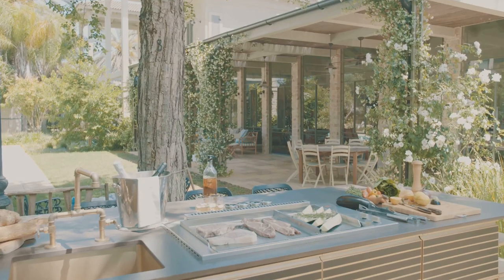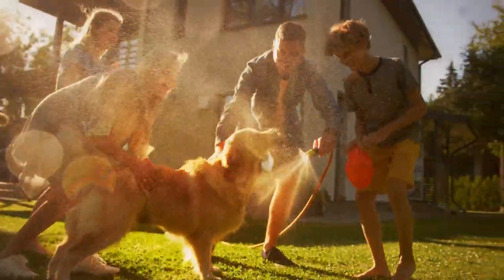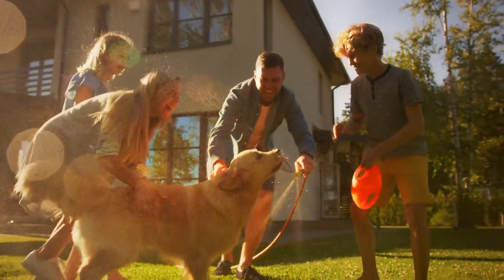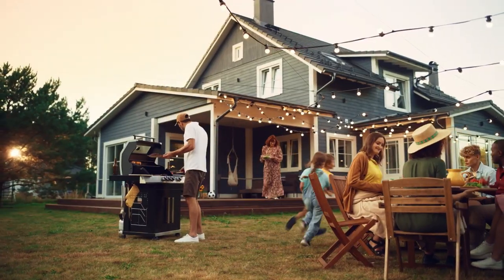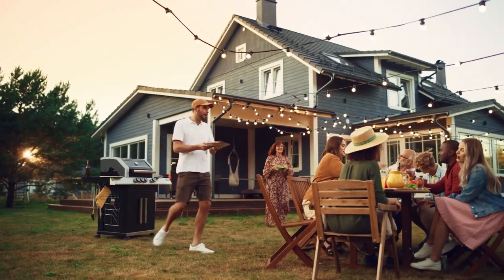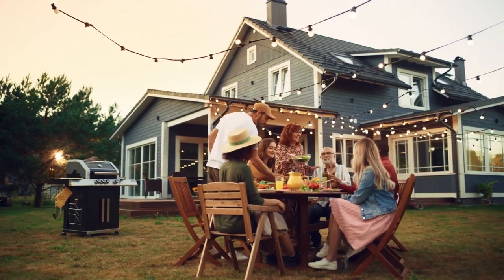This is by no means an exhaustive list, but these three items resonated with me as things that can transform your space and assist in creating memories. Let's get started. But first, let me welcome you to the Now That Just Makes Sense channel. We're so glad you're here.